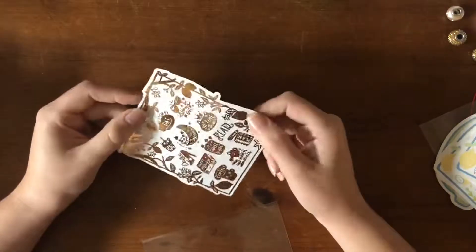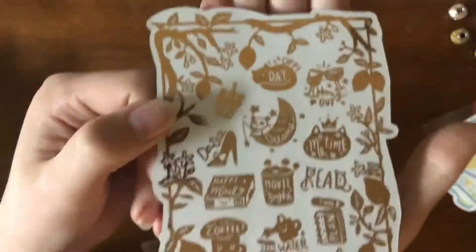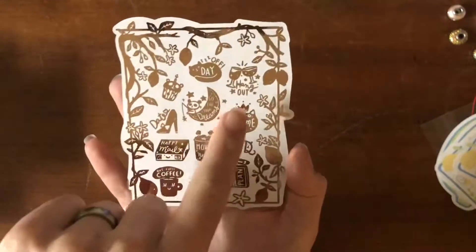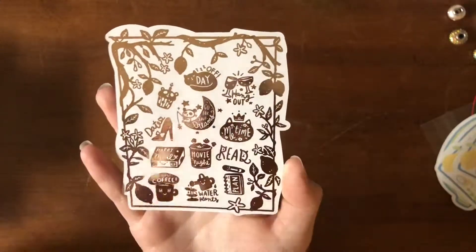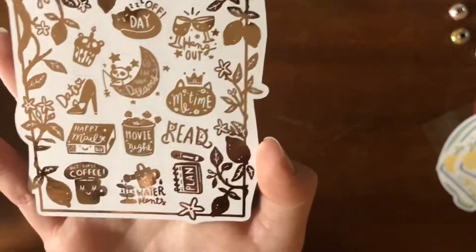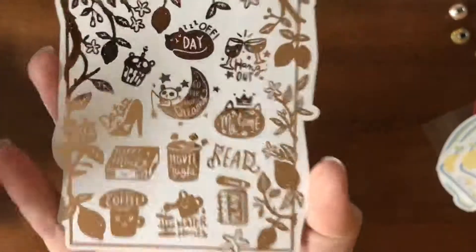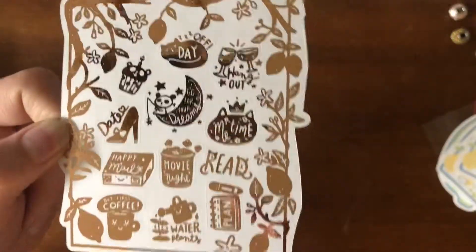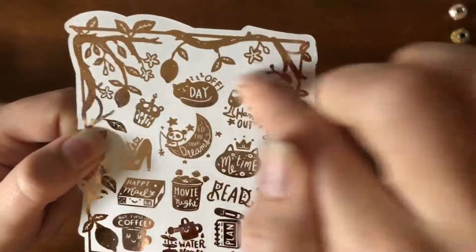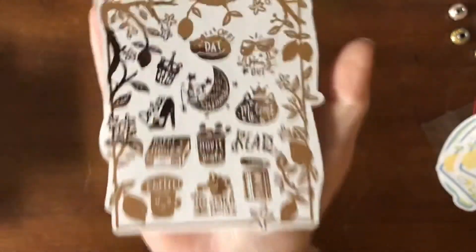We're actually going to do the foil because I only got one foil sheet. Don't ask me why — I don't know what I was thinking, but I got her foil sampler in rose gold. You can't really see it because the sun's already basically set, but we have a day off, a hangout, a cuppy cake, go for your dreams, me time, date, happy mail, movie night, read, plan, water, and but first coffee. With these ones and most of the ones with frames, I would actually probably cut around them and use the frames as frame stickers in various places.